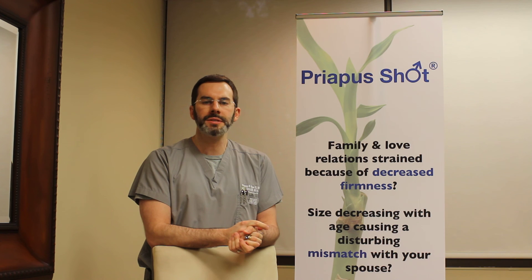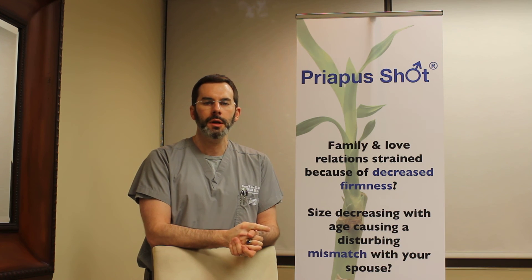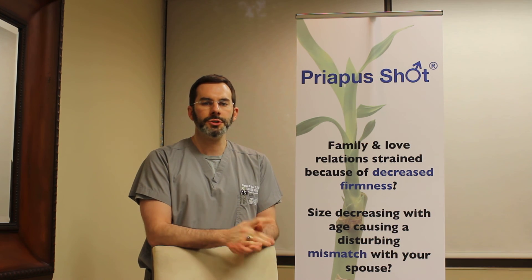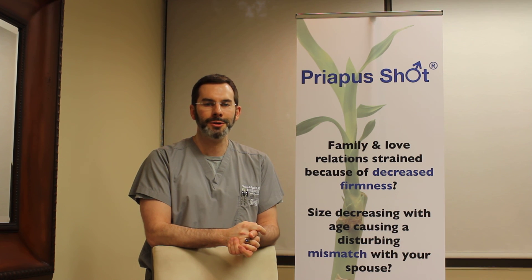There's a lot more information on our website at SilerSkin.com. You can call our office here at SilerSkin in Birmingham, Alabama to schedule an appointment, and there's also a lot of information on priapusshot.com itself. Thanks for watching and let us know if you have more questions about the P-Shot.